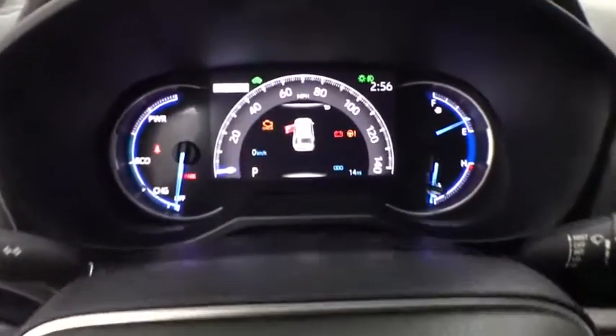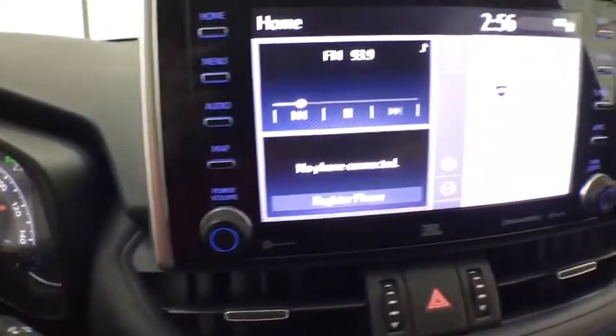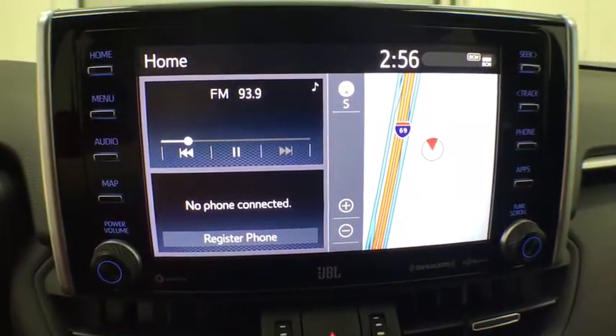Electronic stability control, trip computer, power windows, rear window defroster, security system, panic alarm, overhead console, remote keyless entry, brake assist.